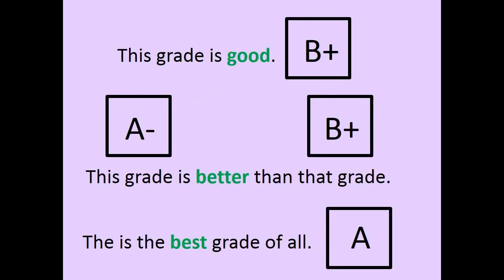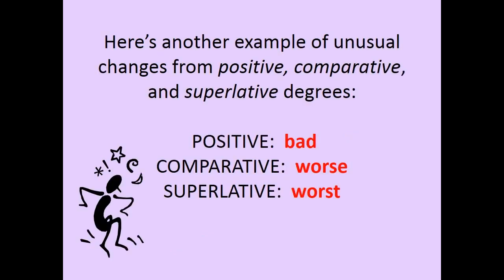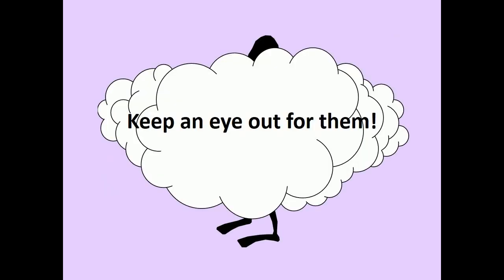This grade is good. This grade is better than that grade. V is the best grade of all. Here is another example of unusual changes from positive, comparative, and superlative degrees. Positive: BAD. Comparative: WORSE. Superlative: WORST. Keep an eye out for them.